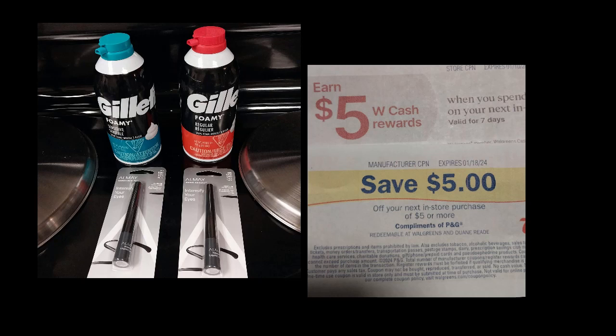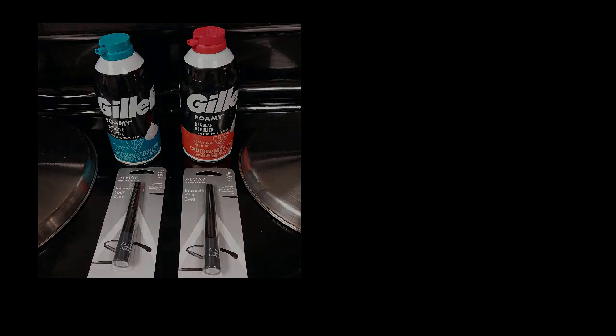I got a paper spend booster — I haven't gotten one in forever. I think it's spend $25 get $5 back. I plan on pairing that with a digital booster; if I get one earning $7, I'll earn $12 back. Let me know if you've been getting the paper spend boosters, because I know from shopping at Walgreens I haven't been getting them and I've heard a lot of people haven't been either. Maybe they're starting to pop out again — this was a different store I haven't been to in a little bit.